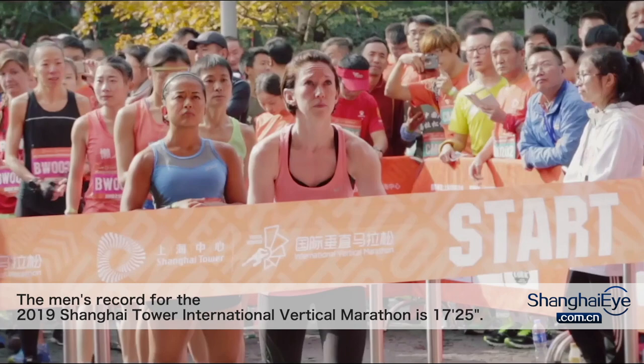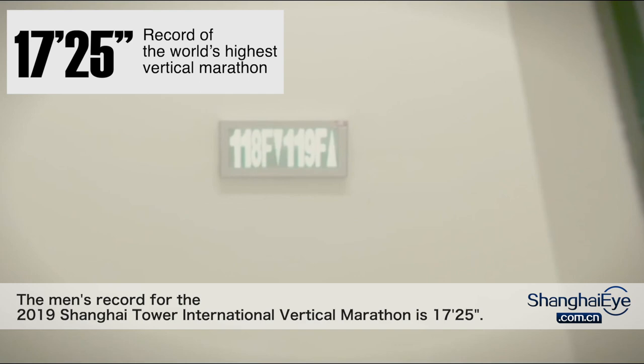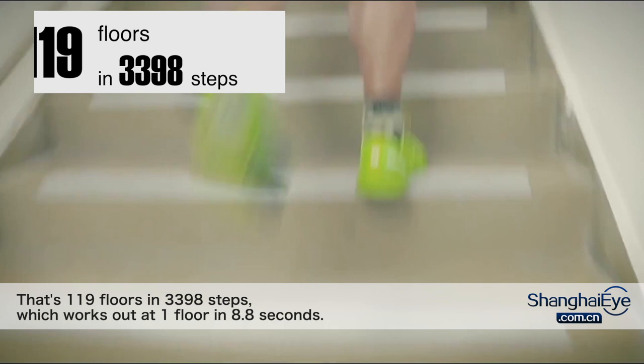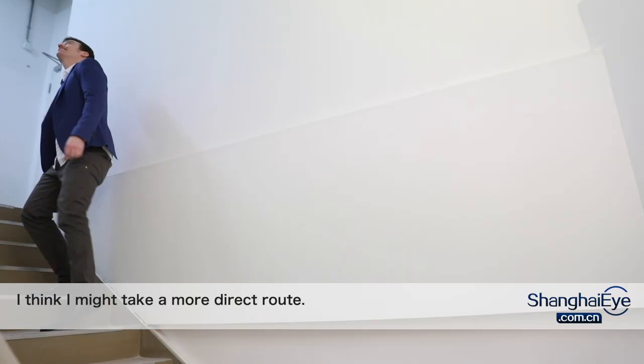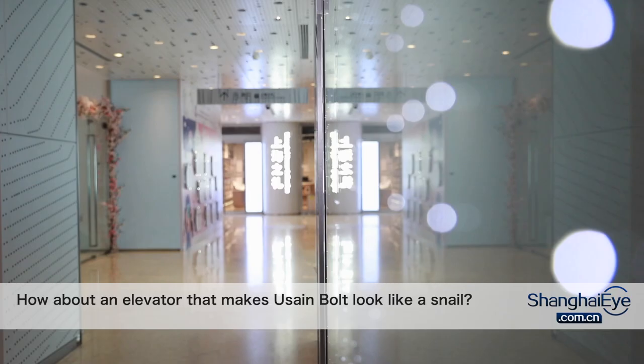The men's record for the 2019 Shanghai Tower International Vertical Marathon is 17 minutes and 25 seconds. That's 119 floors in 3,398 steps, which works out at one floor in 8.8 seconds. I think I might take a more direct route.